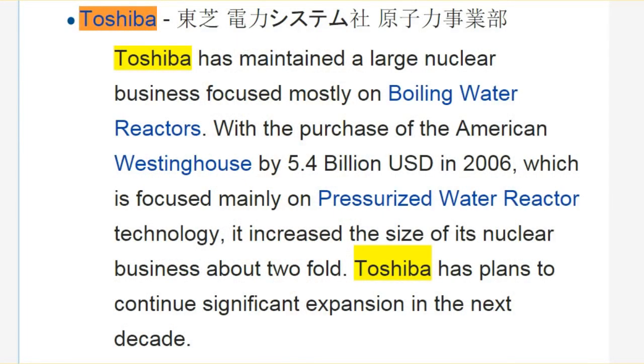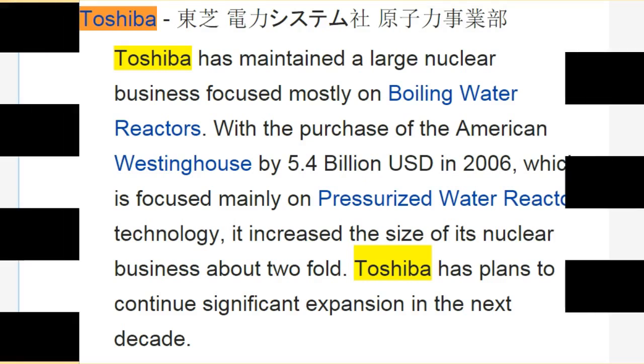Toshiba has maintained a large nuclear business focused mostly on boiling water reactors. With the purchase of the American company Westinghouse for 5.4 billion dollars in 2006, which is focused mainly on pressurized water reactor technology, it increased the size of its nuclear business about two-fold. Toshiba has plans to continue significant expansion in the next decade.